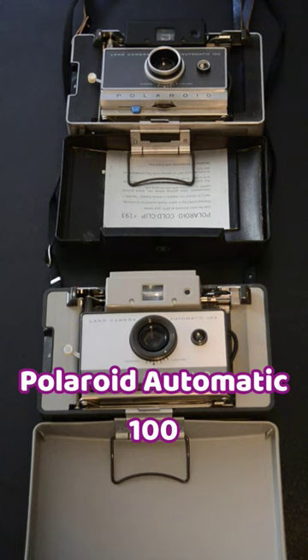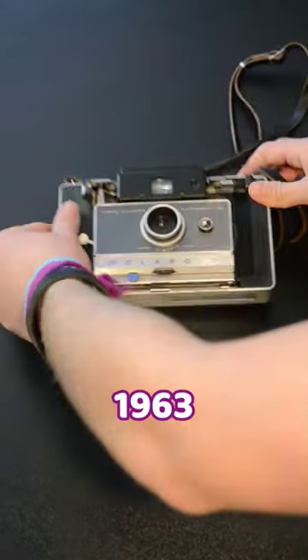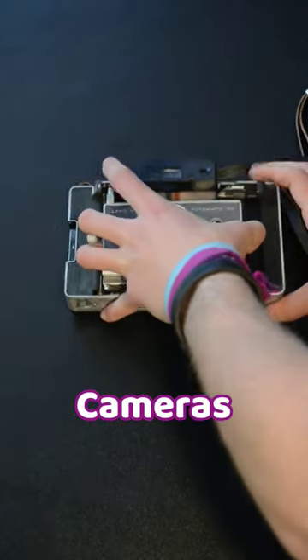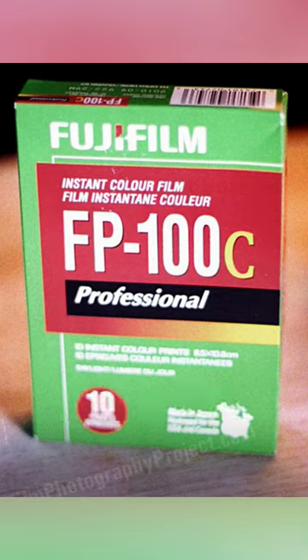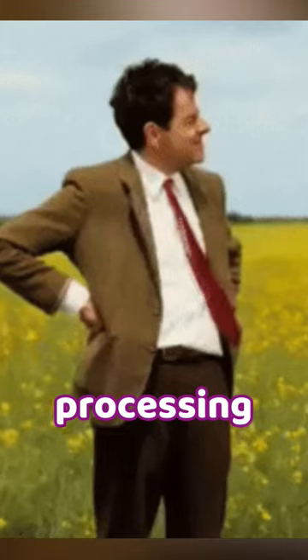Today we'll be discussing two cameras that were pioneers in the world of instant photography: the Polaroid Automatic 100 and the Polaroid Automatic 103. These cameras were introduced in 1963 and were among the first consumer-grade land cameras. They were designed to use Polaroid's proprietary instant film, which allowed users to see their pictures immediately after they were taken. This was a game-changer in the world of photography, as it eliminated the need for darkroom development and processing time.